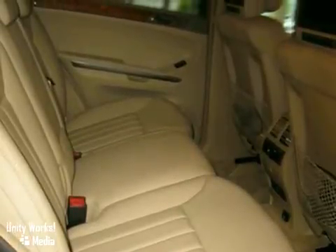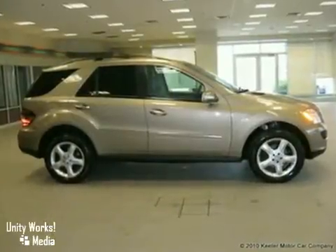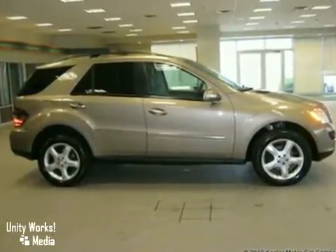Plus, it's Mercedes-Benz certified and qualifies for special low rates directly from Mercedes-Benz Financial. As with all of our vehicles, it's Carfax certified.